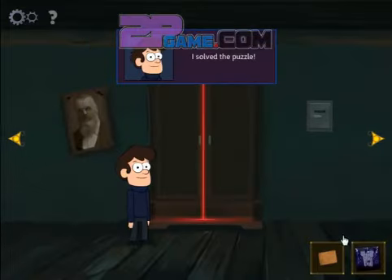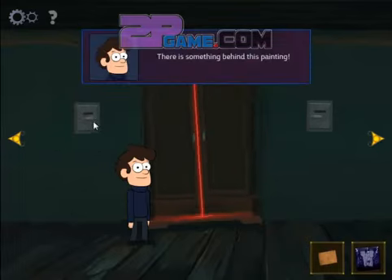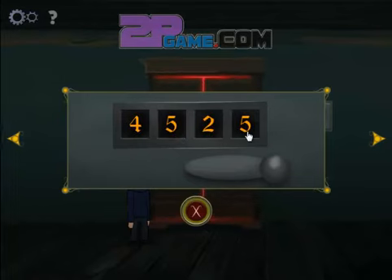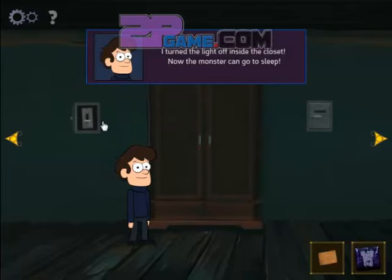I solved the puzzle. There's something. I'd better stay away. I've opened the safe. I turned the light.